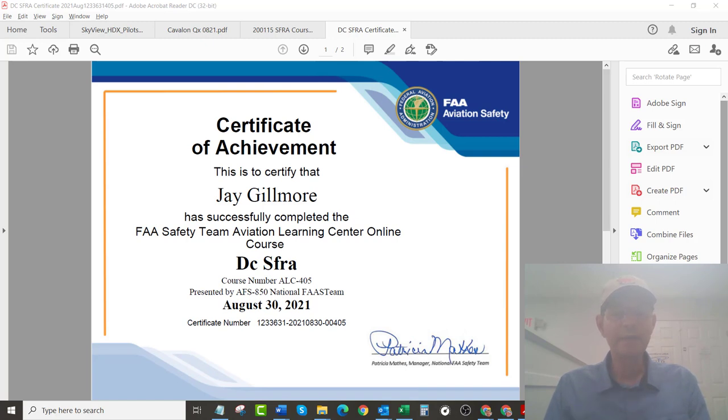So that's done. I am now able to print this certificate out, which I'll do tomorrow. I'll keep that with me, so if anybody asks for it when I'm in that area, I can show that. Glad to have that done.